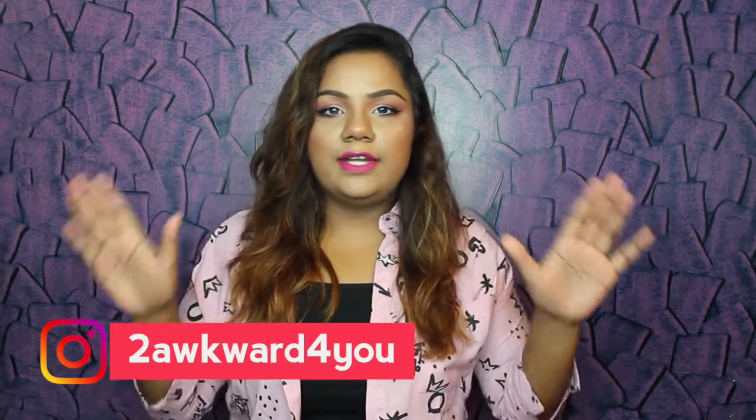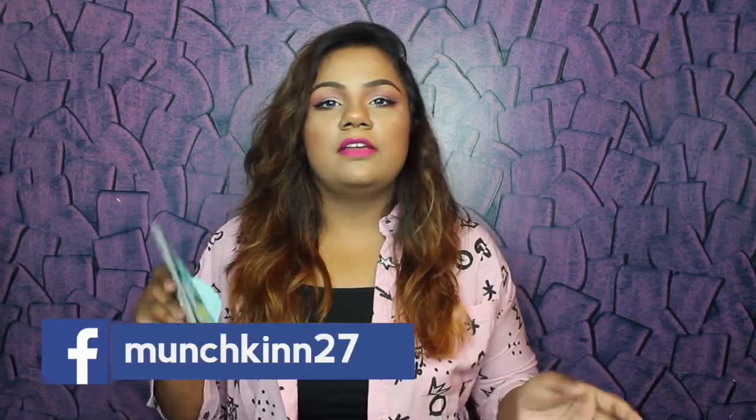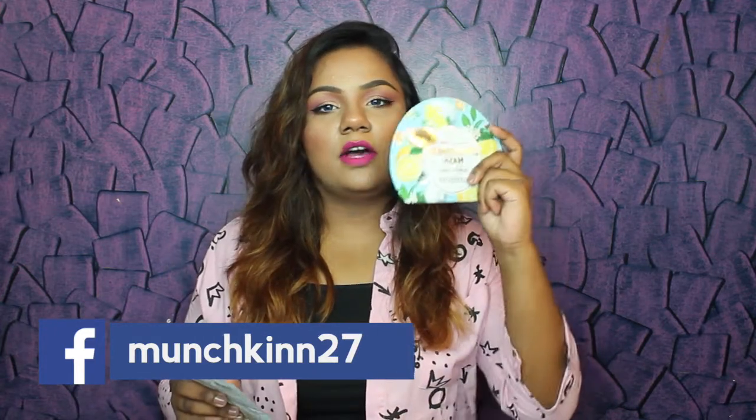Hi guys, this is Mansi and welcome back to my channel. Today we are going to talk about sheet masks. I know it's been a rage all over the internet, YouTube, Instagram, and all the brands are coming up with their own variety and version of sheet masks. Today we are going to compare two sheet masks from different brands: one is the Dear Packer one, and one is the famous and holy grail to many YouTubers — the Face Shop one.